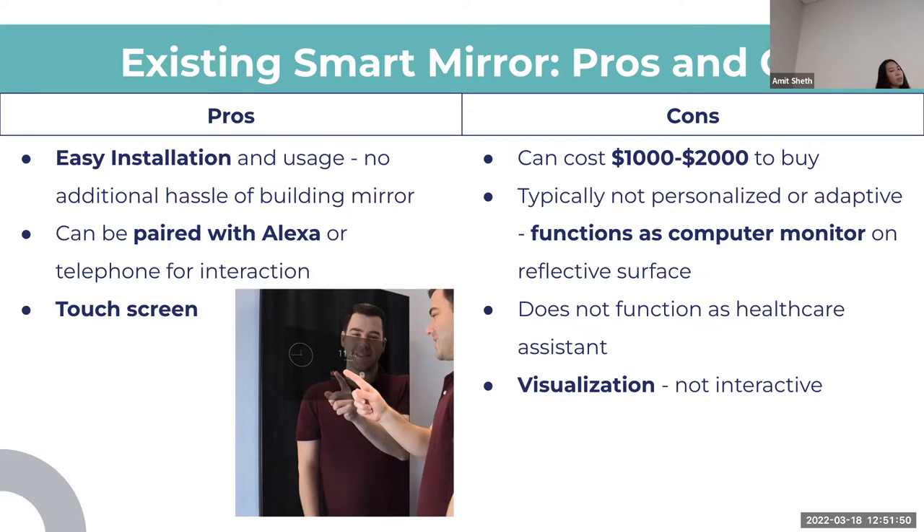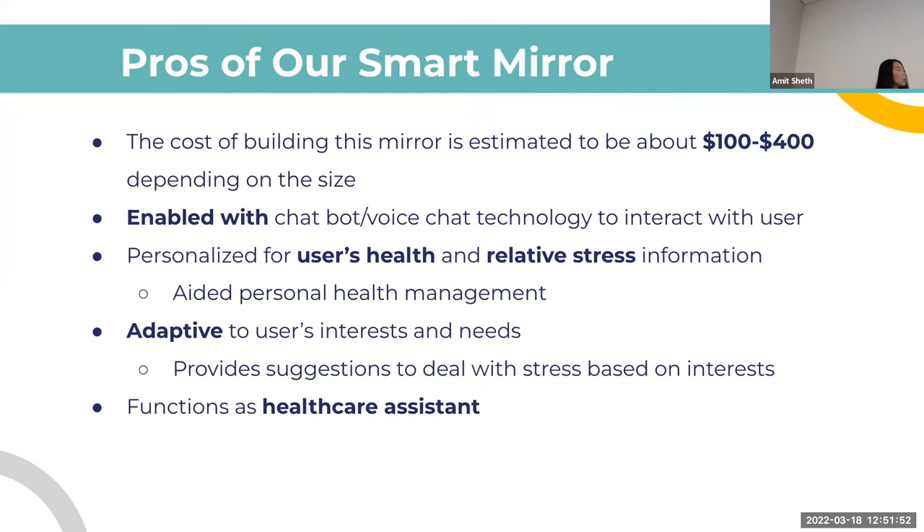Comparing that to the mirror we're hoping to build, we're projecting it will cost about $100 to $400 — much cheaper than $1,000 to $2,000. It will have a chatbot voice chat interactive component that allows the mirror to be more adaptive to the user, better able to help them, and capable of gauging the user's stress levels.